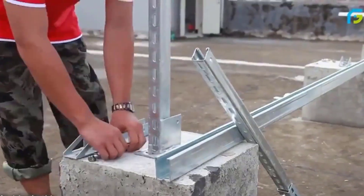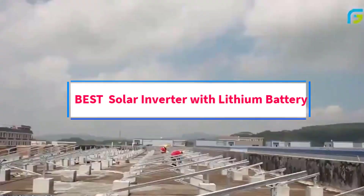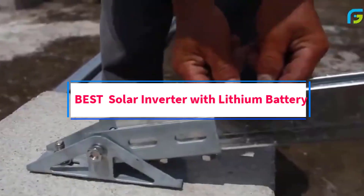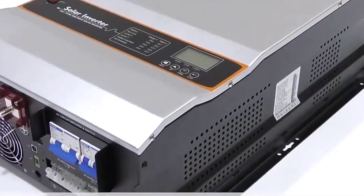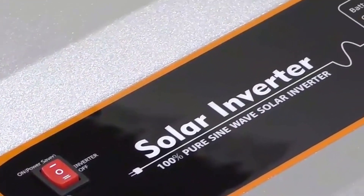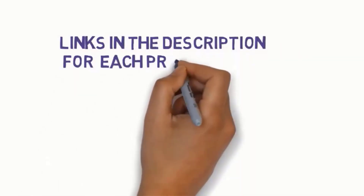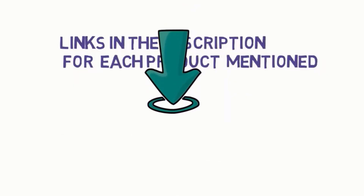Hi guys, welcome to my channel. Are you looking for the best solar inverter with lithium battery? In this video, we will look at some of the 5 best solar inverters with lithium battery on the market. We have included links in the description, so make sure you check them to see which one is in your budget range.